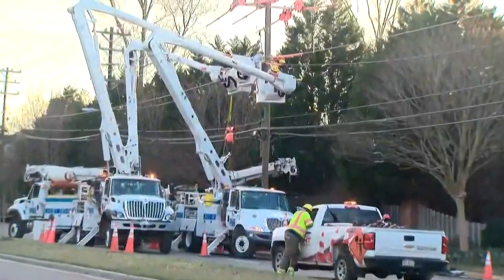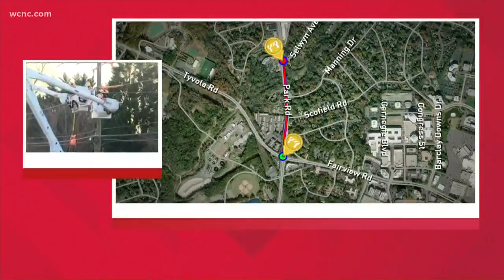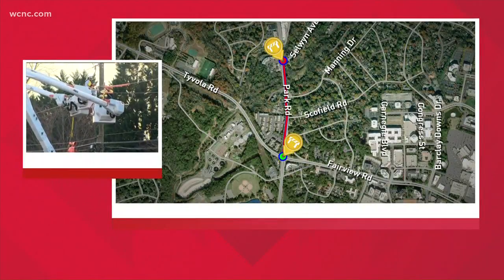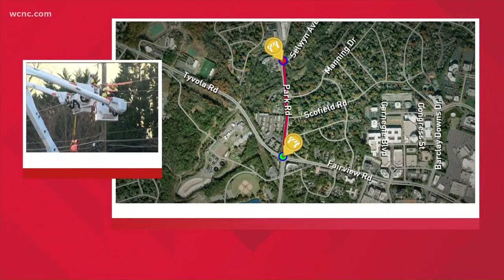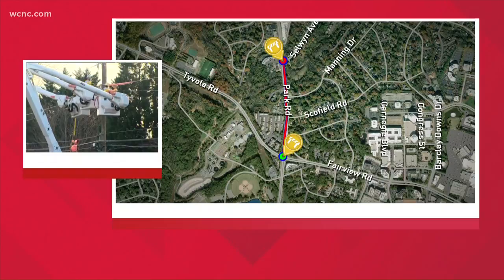Let me give you an idea of where exactly we're talking about. This is Park Road just south of Selwyn Avenue. Park Road actually begins being closed right there at Selwyn Avenue and continues all the way down to the Tivola Road and Fairview Road split.